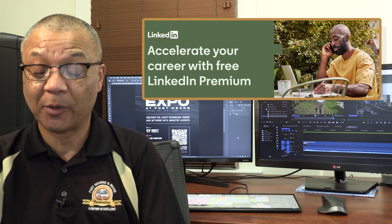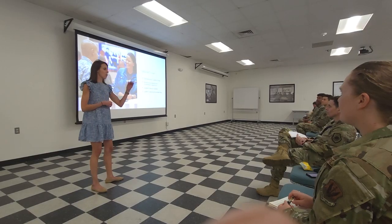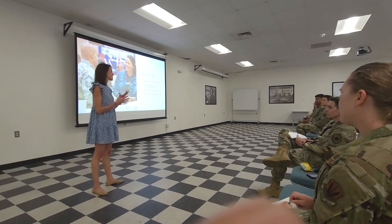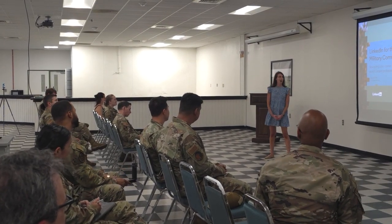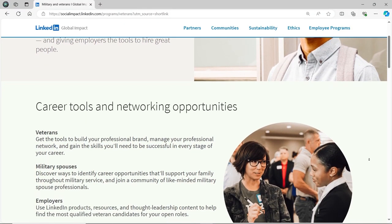In other news, LinkedIn is a professional networking site that connects professionals, employers, and students to share information and job opportunities. Recently, LinkedIn conducted a workshop at the McGill Training Center for service members and spouses, detailing special services they offer to active duty and separated service members. The workshop covered a variety of topics, including free premium service for active duty service members. LinkedIn gives you the opportunity to connect with others in the military and defense industry, explore career opportunities, and learn from LinkedIn Learning. Military members actually get a free LinkedIn premium, which you can sign up for at linkedin.com/military.